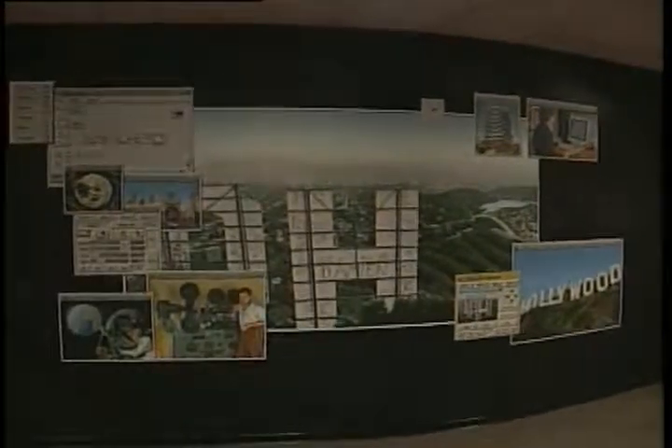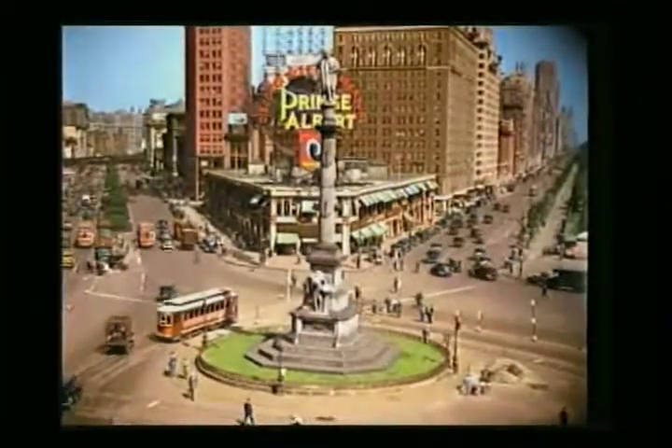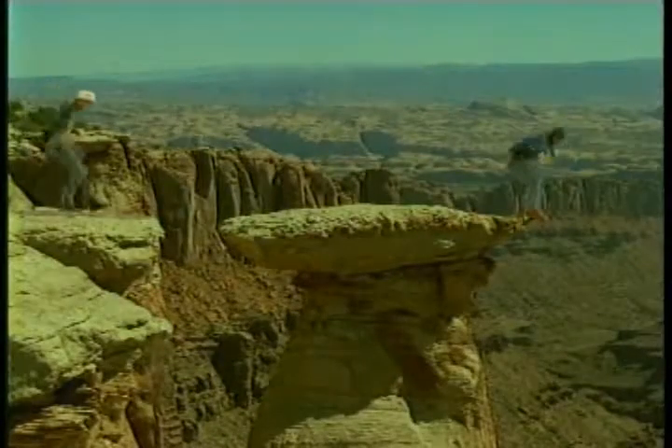Digital effects means using computer software and hardware to create or manipulate images that already exist. For example, a script set in the 1920s or 1930s that needs to recreate Times Square — it's very costly to do that now. But there is so much historical footage of Times Square in the 1930s that you could take that footage, clean it up, colorize it, contemporize it, and put it into your film. For scripts involving faraway lands, locations you can't go to, or characters that can't be fabricated by any other means, you can put them all together and create them in a computer using digital technology. There are no boundaries anymore.